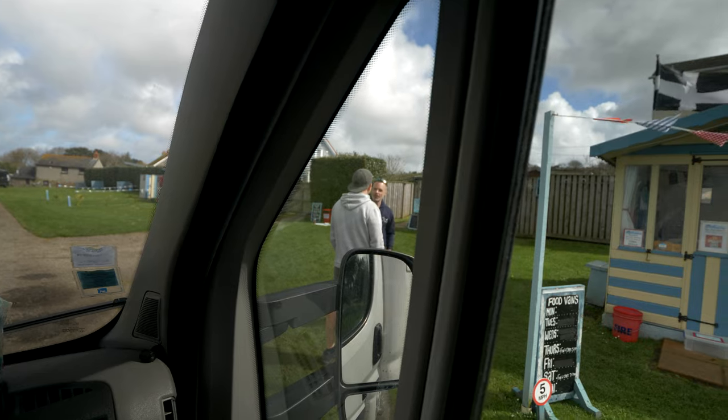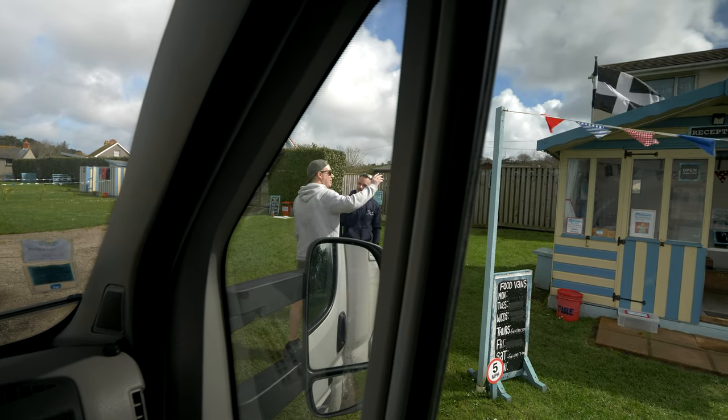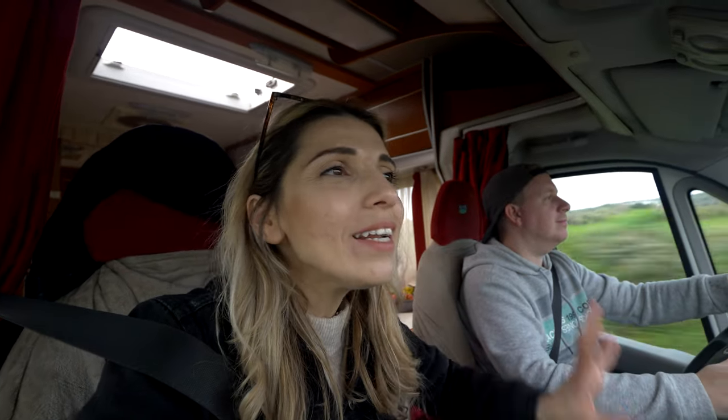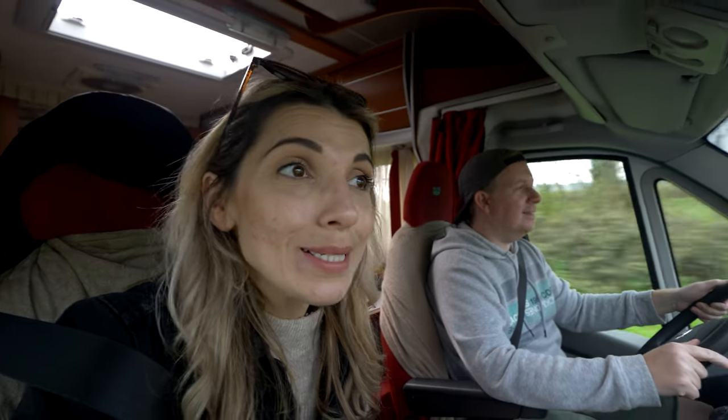The owners are so nice here, having a chat outside, and we really love how friendly and outgoing the Brits are. So far we've loved every bit of our adventure here in the UK, but to be honest we really fell in love with Cornwall. Maybe because we're by the beach all the time, or maybe because we saw those beautiful seas.